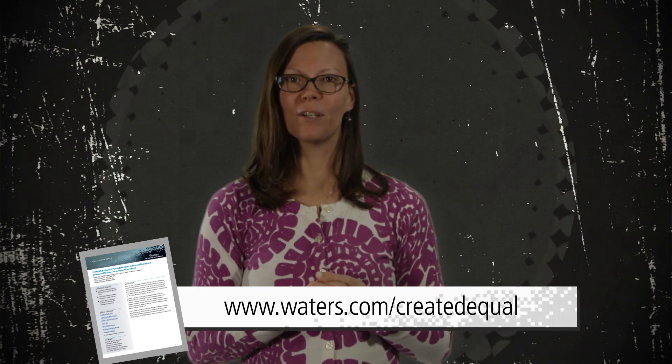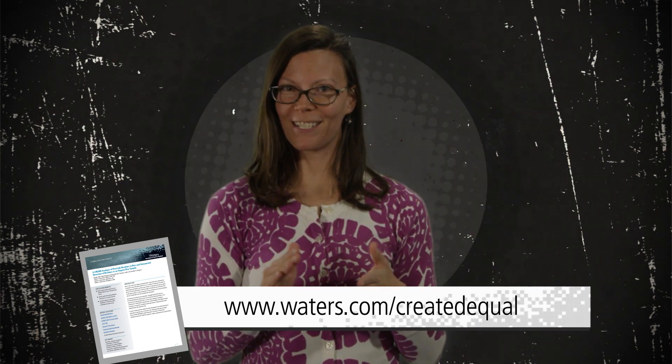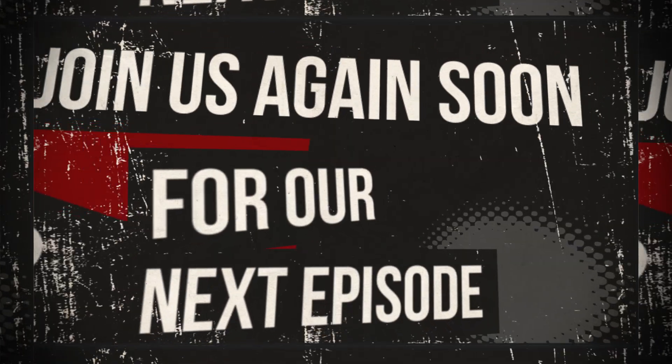If you would like to know more details on the method we described, we have an app for that. Join us next time for another episode of Behind the Science, Rockstar Edition. See ya!